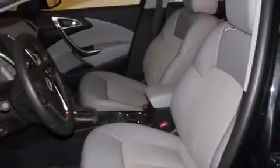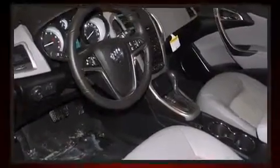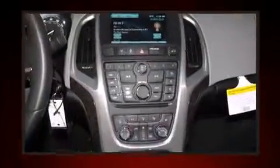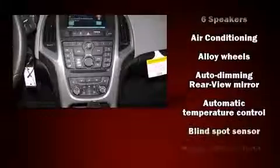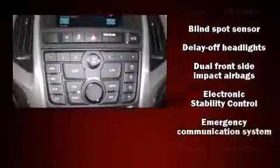Top features include power windows, delay-off headlights, an automatic dimming rear view mirror, an outside temperature display, heated seats, lane departure warning, and a blind spot monitoring system. Passenger security is always assured thanks to the various safety features.